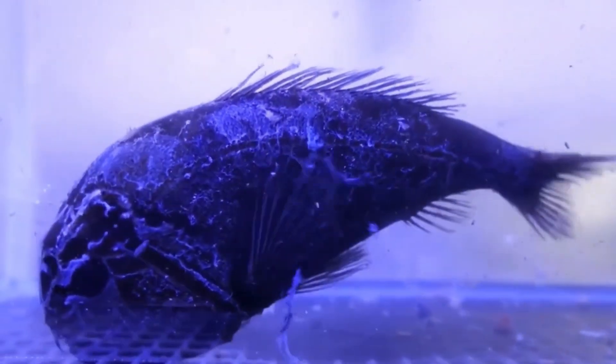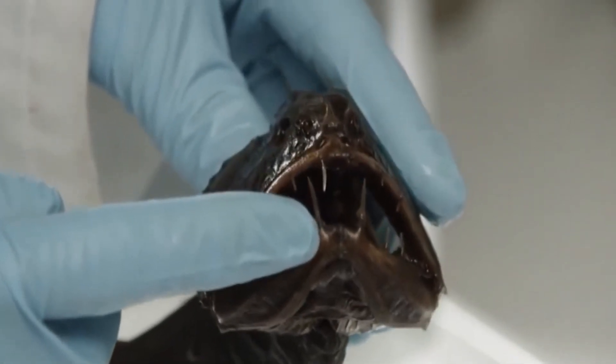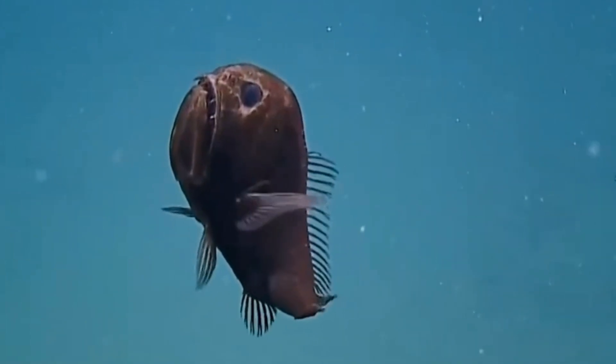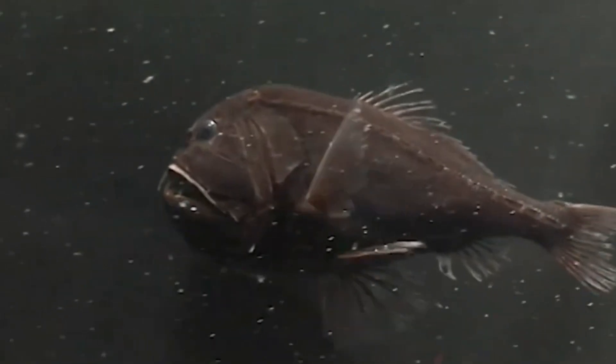To avoid stabbing itself, the Fang Tooth's upper jaw has special pouches to store its oversized fangs. While its appearance screams horror movie villain, it mainly feeds on tiny fish and squid. The Fang Tooth is living proof that size doesn't matter — what counts is adaptation, especially in a world where light is non-existent and food is rare.